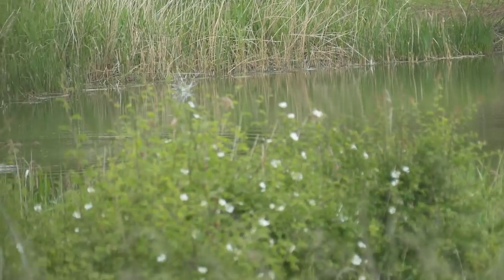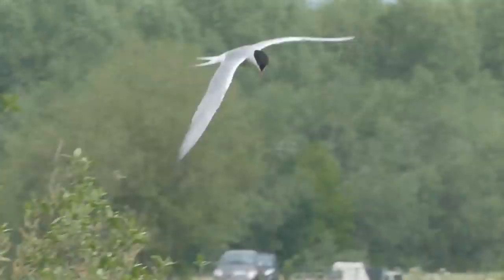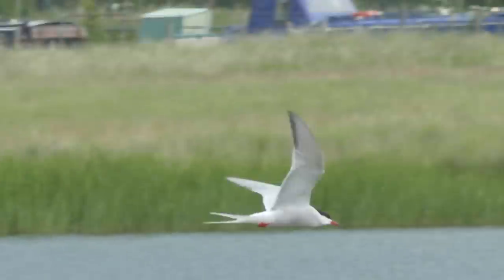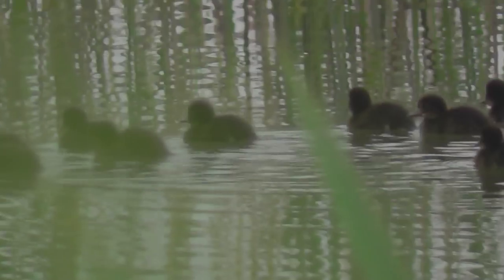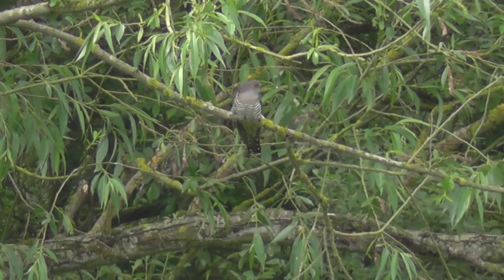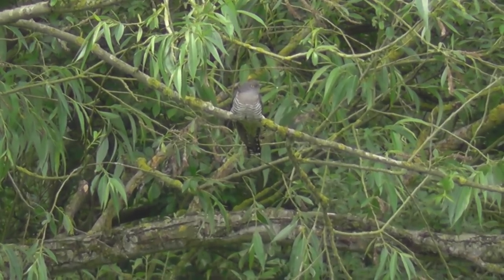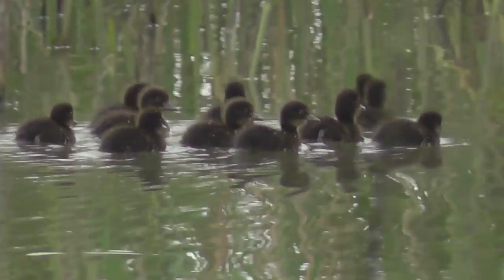Moving on to the bird life, it was nice to see common terns fishing on the lakes and also along the River Nen — real masters of the air. We were just discussing what species these ducklings were when we heard a cuckoo in the background, and indeed there it is in the far tree. It's a male, but we also heard a female as well.